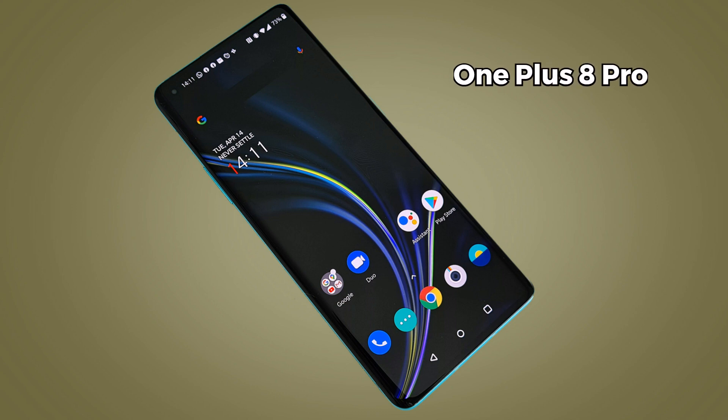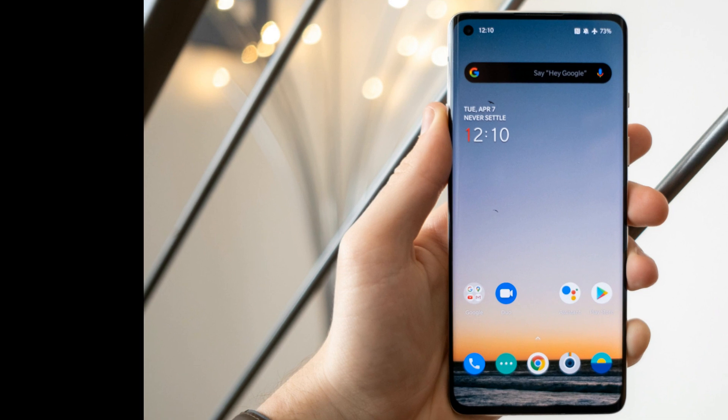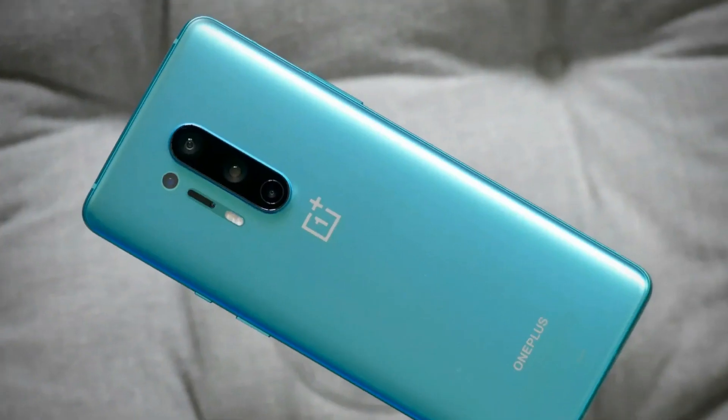The next option is the OnePlus 8 Pro. This smartphone has a stunning 6.7 inch QHD+ Fluid AMOLED display with a refresh rate up to 120 Hz, making the screen smoother and more responsive. It also has a quad camera setup with a 48 megapixel main camera, a 48 megapixel ultrawide camera, an 8 megapixel telephoto camera, and a 5 megapixel color filter camera.